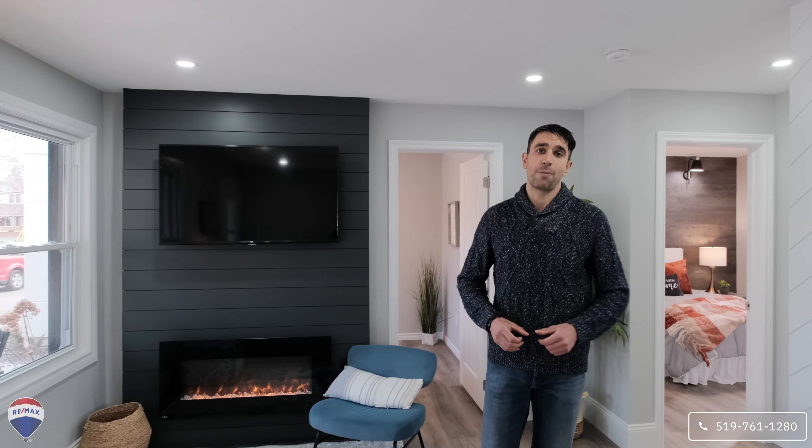Hey guys, it's Pete Liguori. Are you a first-time homebuyer or someone looking to downsize? Well then we have the perfect property for you.